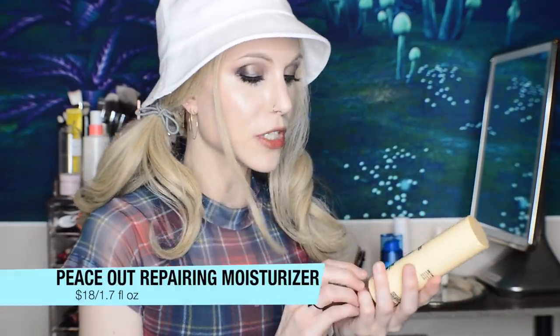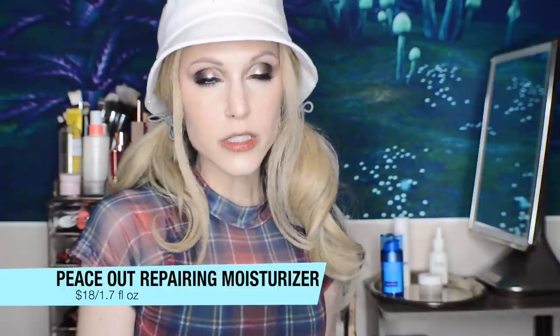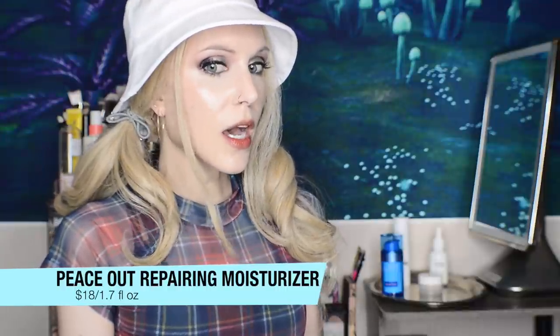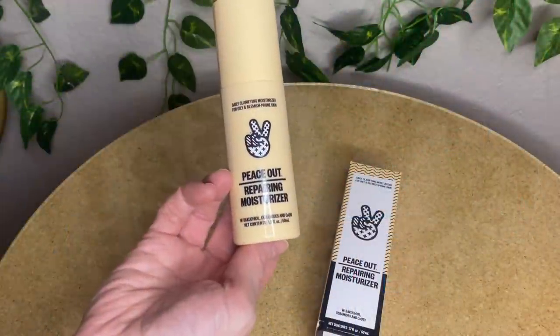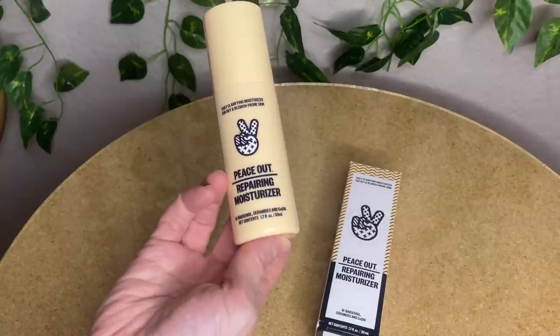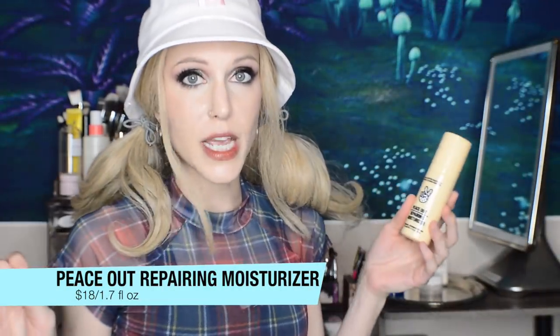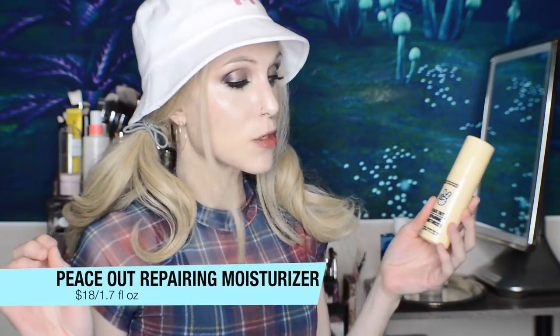We're about to move into the high-end section, but don't leave because the first product is actually much more on the affordable side and seems very heavily influenced by Korean beauty products. This is the Peace Out Repairing Moisturizer. This was $28 — I actually paid $18, I'll tell you about that in a moment. I don't think I have ever bought a product immediately after reading the email announcing it. Usually I think about it, sleep on it, make sure I want to make that purchase. I jumped at this and I am not disappointed in the slightest.